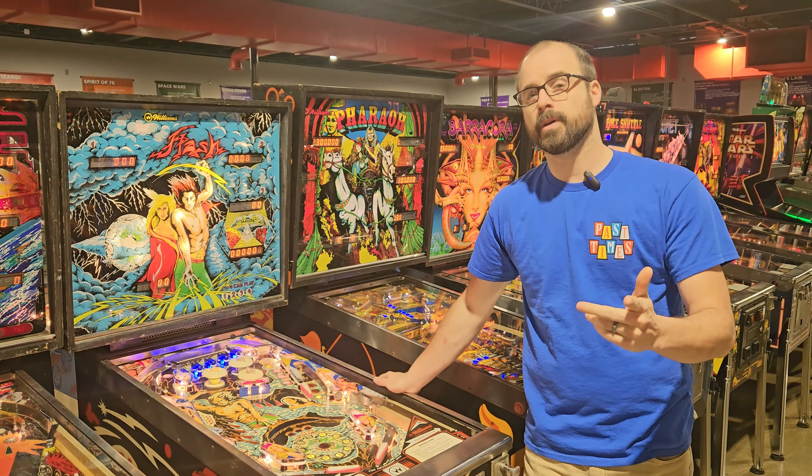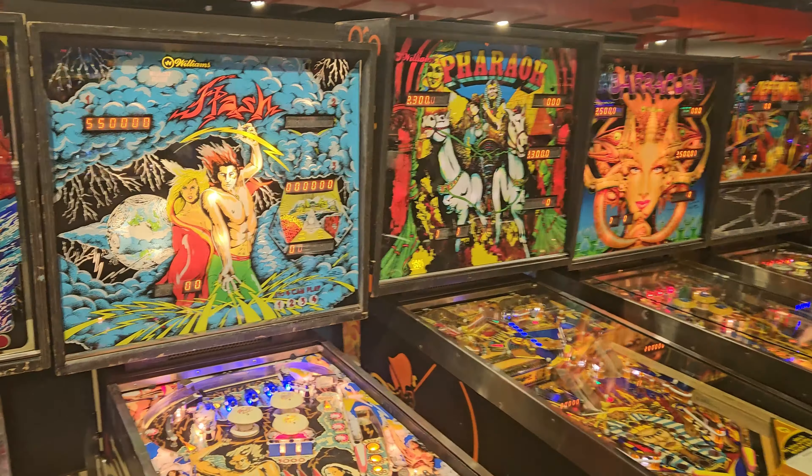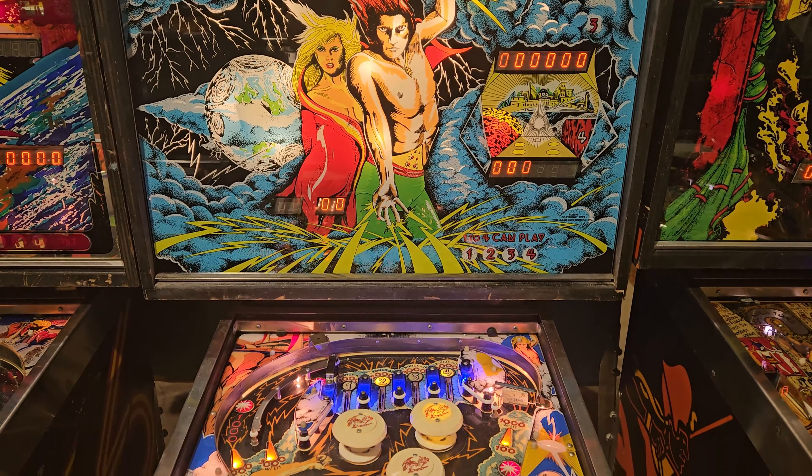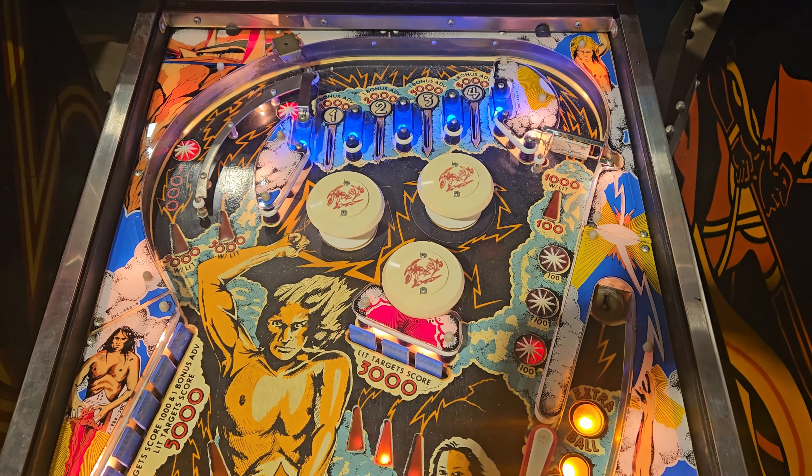For today's episode of Pastimes Pinball History, we're going to feature this 1978 Williams Flash. This is Steve Ritchie's first game with Williams. Prior to that he was working with Atari, where he released Airborne Avengers, and was in the process of developing Superman when he was hired by Williams.